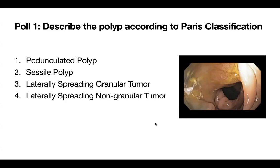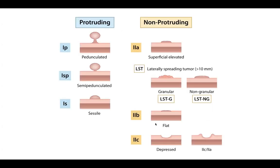The endoscopy report from outside said there were large sessile polyps. I initially thought it was a large sessile polyp, but sessile polyps are more difficult to cut than pedunculated ones. There are two types of polyps: protruding or polypoid polyps, and non-protruding or non-polypoid. Protruding — like a mushroom with a stalk — is pedunculated; a small stalk is semi-pedunculated; no stalk is sessile.